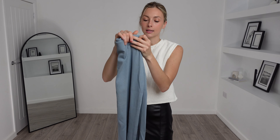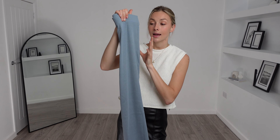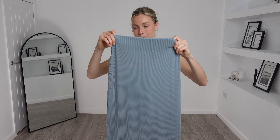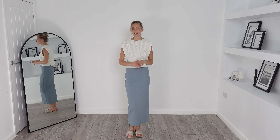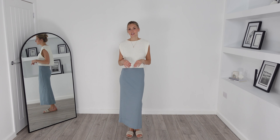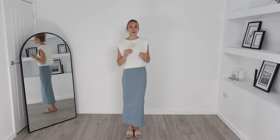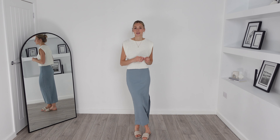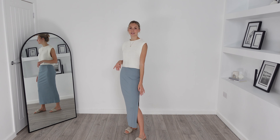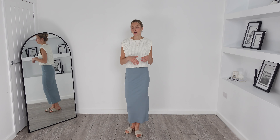Next I ordered this Collusion rib maxi skirt. I got this in the UK 6 and it was £14.99. Firstly, I am obsessed with this colour — it's a little bit different to the usual blues that you see but it looks so aesthetic. It feels of a really high quality material, it's very soft and it's also very stretchy too.